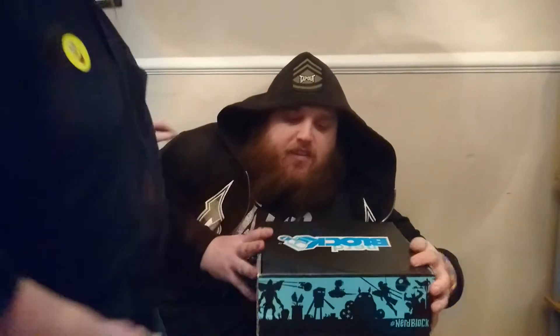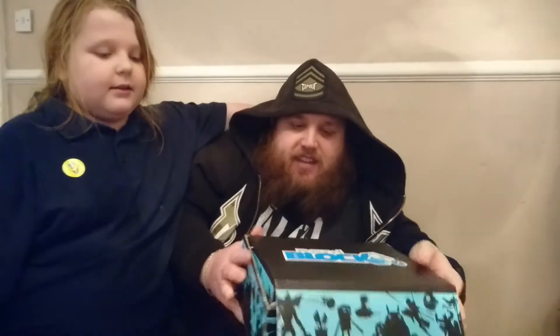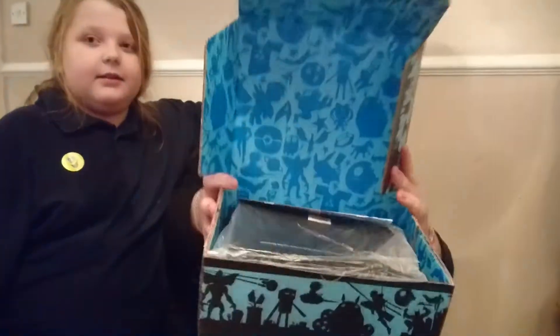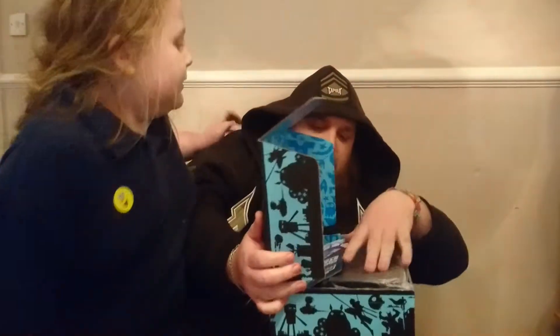Welcome! Today we bring you the January 2017 Nerd Block. This is our first Nerd Block — we had a sci-fi block that we quite enjoyed last time, so we picked one of these up. It came today, and when you look inside, this is what you'll see. We'll take the t-shirt out — this is Faith's.